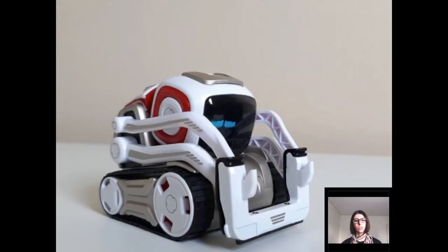Now let's have a look at the sad animation, which is in the context of a fist bump activity. Cosmo will lift its arms trying to get you to bump your fist against them, and if you're not quick enough or no fist bump is detected, Cosmo will play this animation.